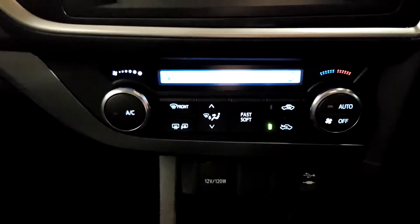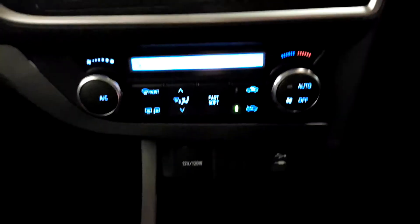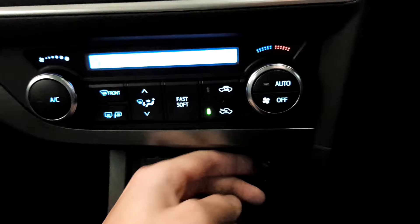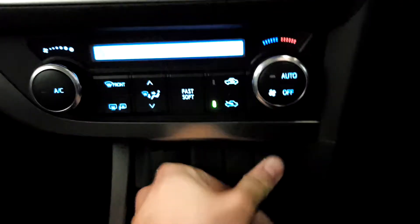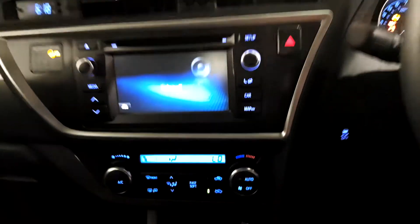There's dual climate control so you can adjust the temperature independently on the driver and passenger sides. You also have a USB port to plug your smartphone in, and an auxiliary port to play your music through the car. There's a 6-speed gearbox, and overall a lovely interior finish with really comfortable seats, a nice armrest, storage space, and cup holders.